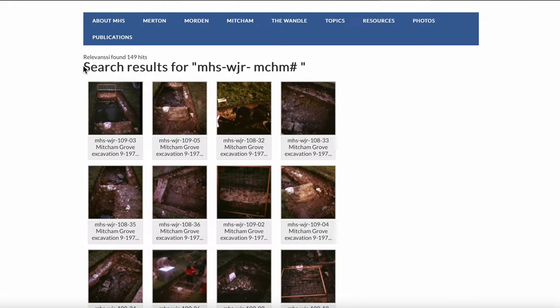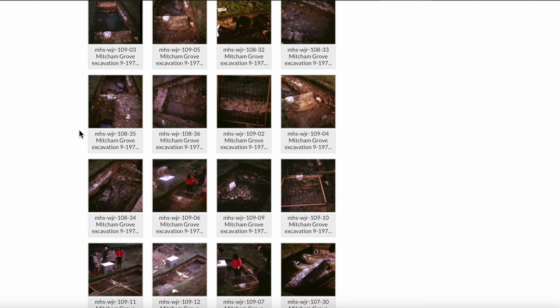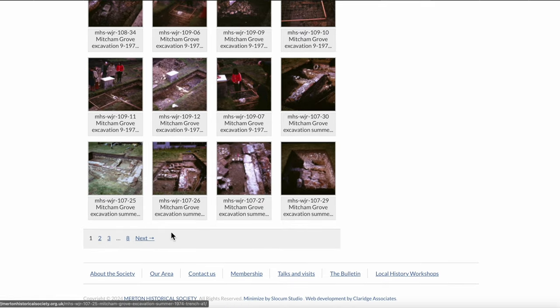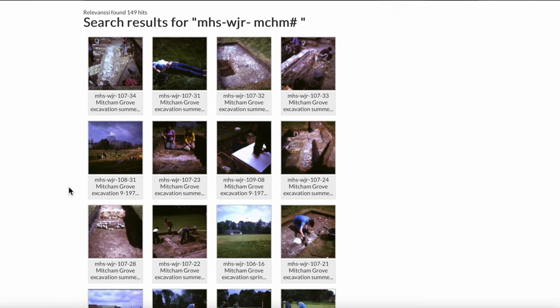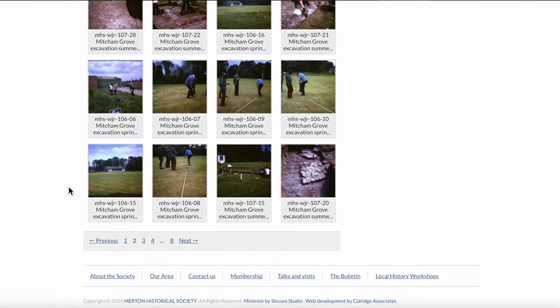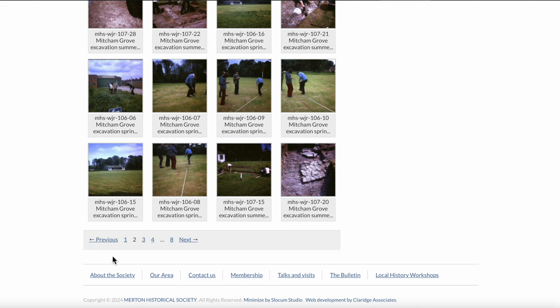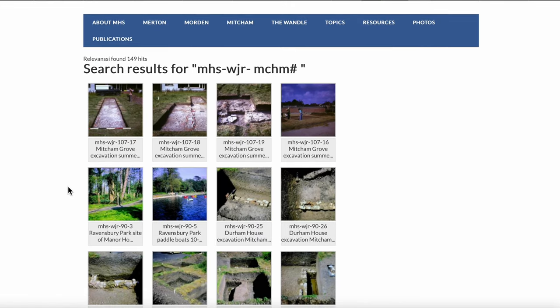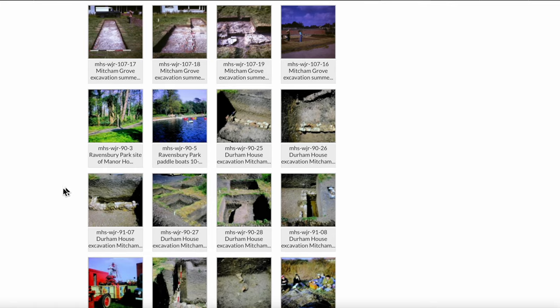Let's head over to the Mitcham section. There are 149 photos in this sub-collection covering the Mitcham area. The very first ones are of an excavation at Mitcham Grove, which is part of his interest in archaeology. Let's go to the next page — more archaeology type stuff. And on the third page, those are excavations at Durham House.